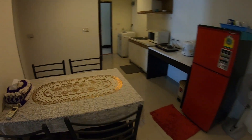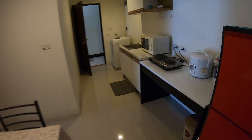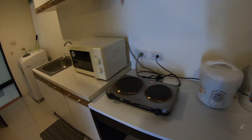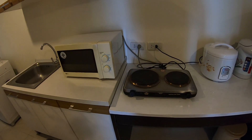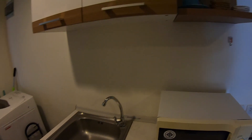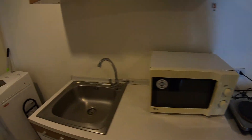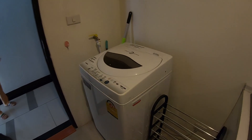You've got a proper table, a proper dining table, and your kitchen. I would say all this comes included — the cooking hob, microwave, the kitchen area. It looks a little bit old but it's clean. And you get your own washing machine.